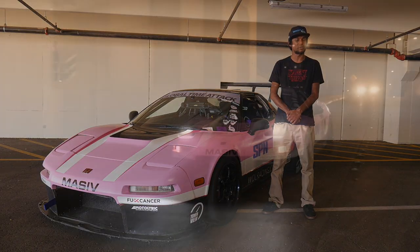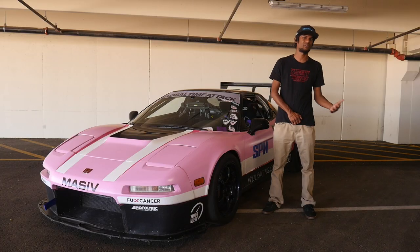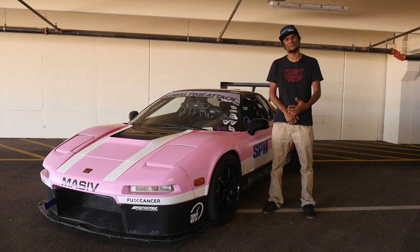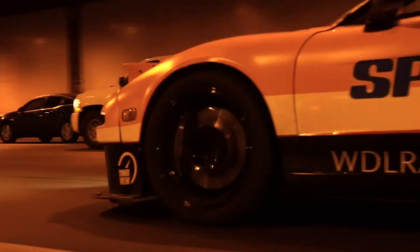I ended up working at Phoenix International Raceway doing gate duty with NASA Arizona. They started trading me track time for gate duty, so I started building race cars, asking how can I make it faster, how can I make it more fun. That was 16 or 17 years ago.